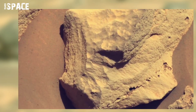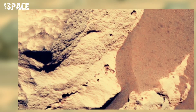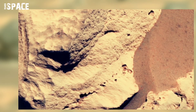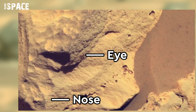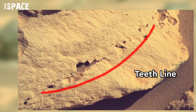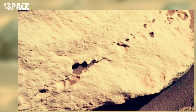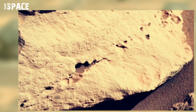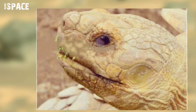NASA's Mars Perseverance photographed this turtle-shaped rock on Mars. Here you can see the face of a turtle with an eye shade, nose, mouth, and also a teeth line. Let's watch it closely and compare with an original turtle face picture.